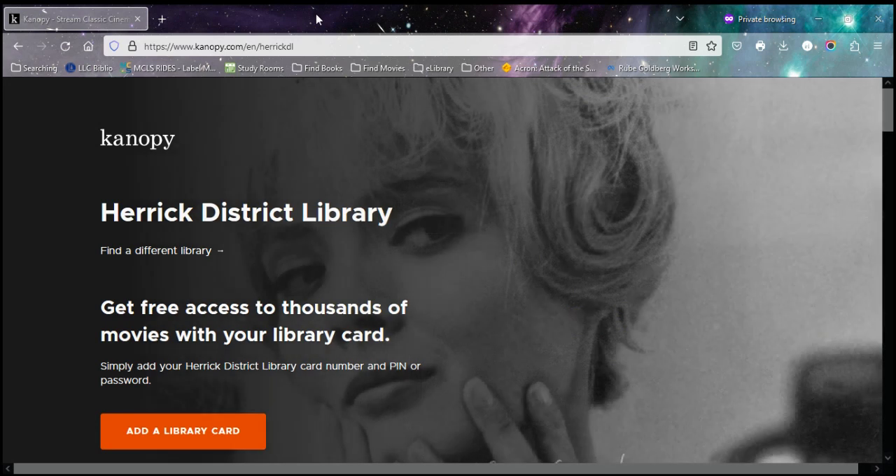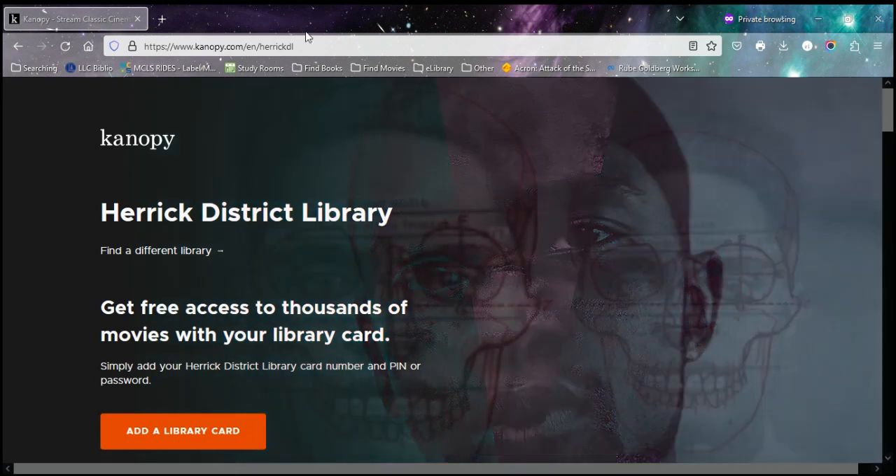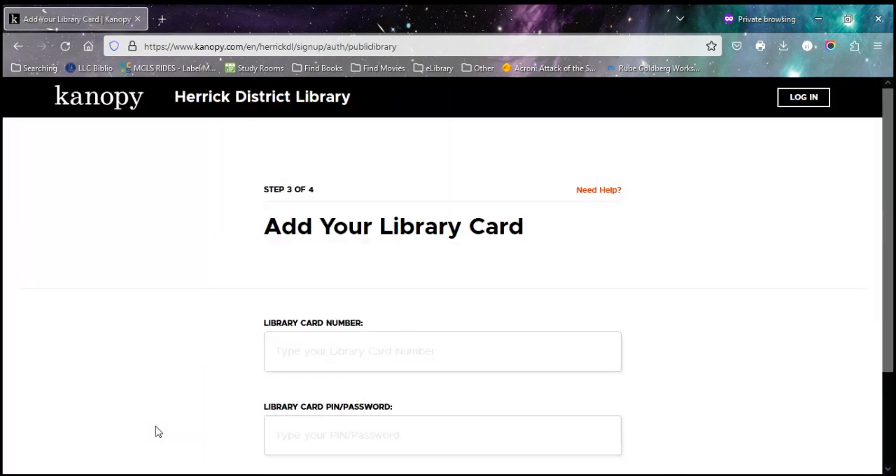You can use Canopy through an app on a smart device like your phone or tablet, or you can access it through a website on the internet. Once you are at Canopy, you may have to help it find what library you're a part of, and then you'll go down to add a library card.